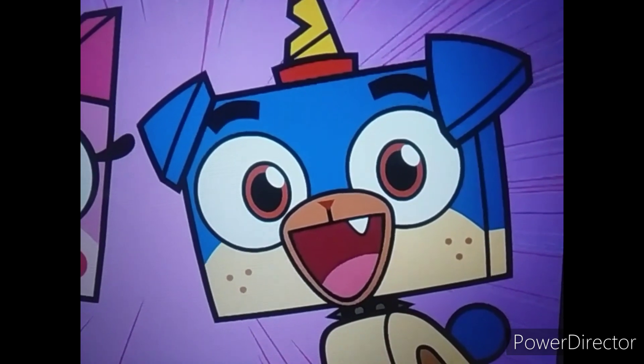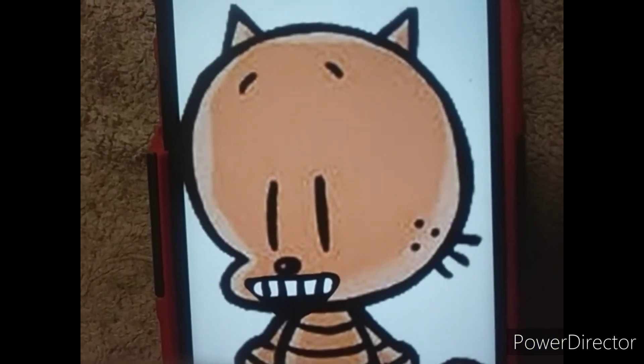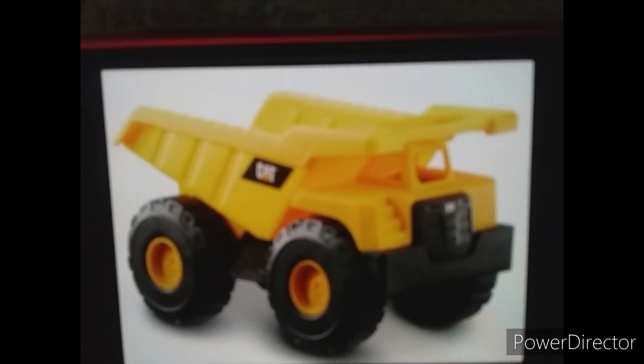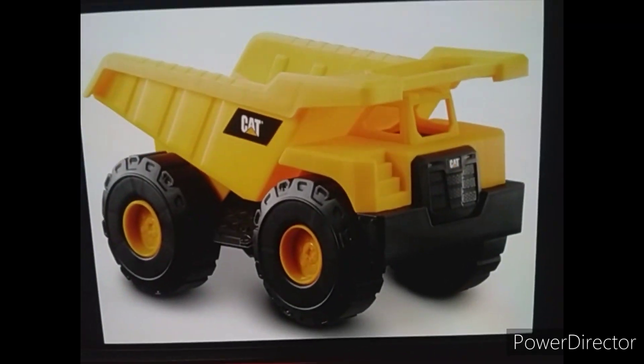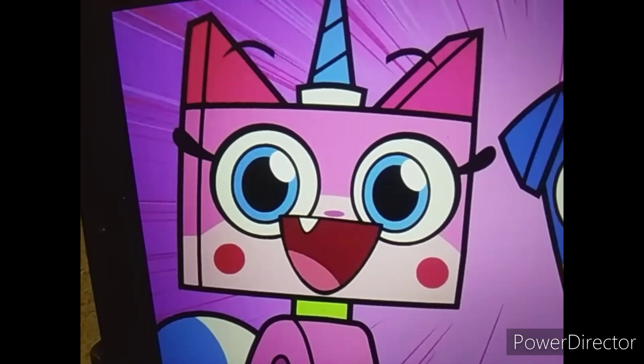Okay, you indeed have a very cool dump truck, little pleaty. That's only the beginning — check this out! It drives by itself!